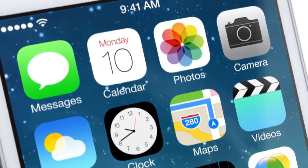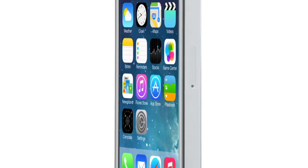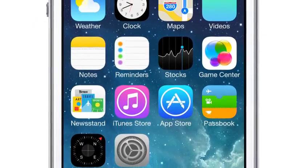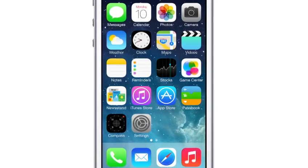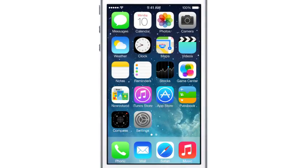iOS 7 brings with it the most significant changes that we've made to the user interface since the introduction of the very first iOS. To create it, we brought together a broad range of expertise from design to engineering. With what we've been able to achieve together, we see iOS 7 as defining an important new direction. And in many ways, a beginning.